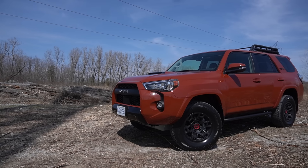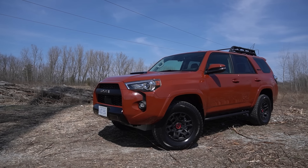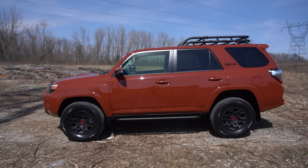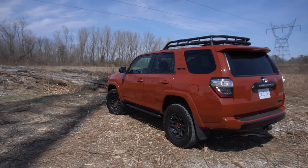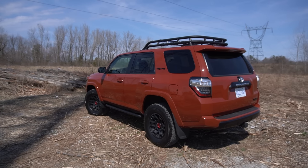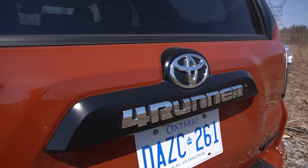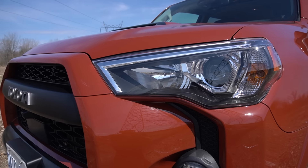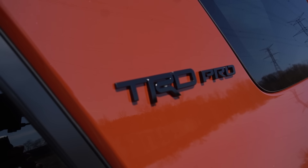There is no other new vehicle that you can buy that is more likely to last you 300,000 miles — even 400,000 miles — without having any serious issues. The 4Runner can do that far easier than anything else. It is so simple, so well-proven, so easy to service, and so incredibly well-made. And that reliability is really what has made it such a popular vehicle and why it continues to be such a strong seller.